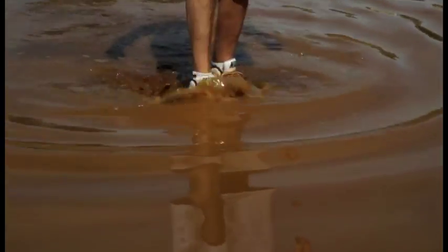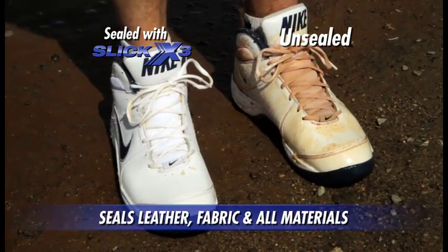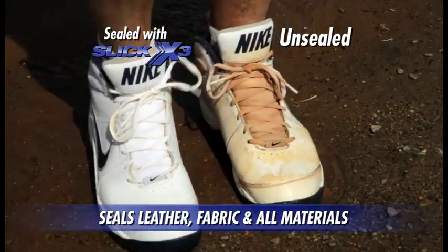Now to dramatize just how well Slick X3 can seal your vehicle's leather or fabric interiors from dirt and grime, we walked across this filthy mud hole in a new pair of white leather athletic shoes. Just look as the shoe on the left side of your screen comes out of the mud — even the fabric tongue and lace look like new. Nothing could penetrate the Slick X3 seal.